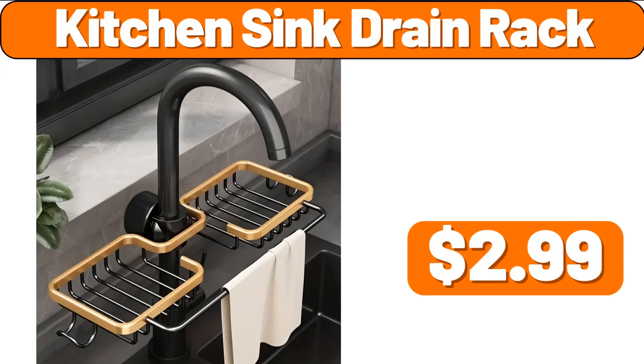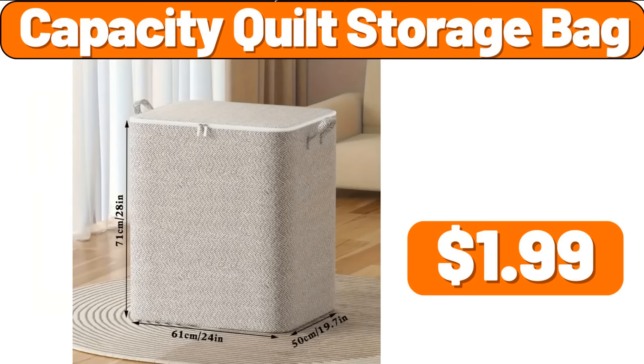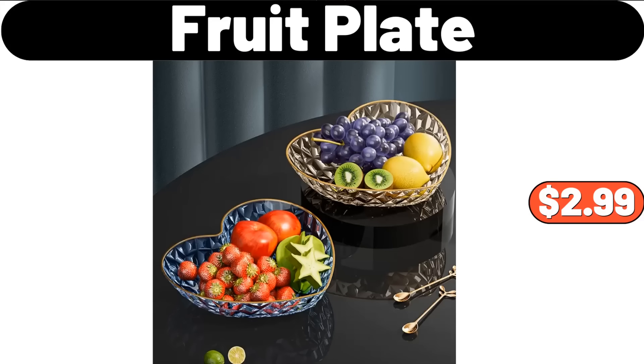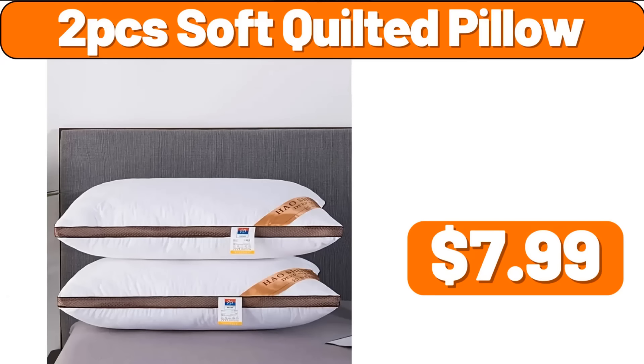4-Piece Sink Drain Rack, $2.99. 4-Piece Storage Jar with Measuring Cup, $4.99. 4-Piece Quilt Storage Bag, $1.99. 5-Tier Metal Plant Stand, $118.99. 2-Piece Soft Quilted Pillow, $7.99.